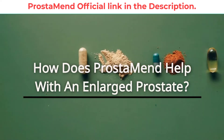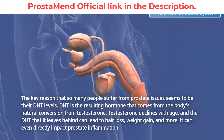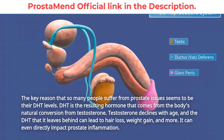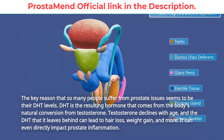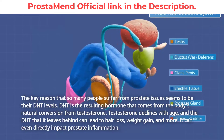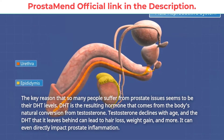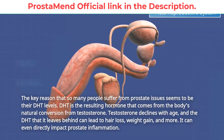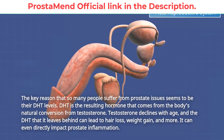How does Prostamend help with an enlarged prostate? The key reason that so many people suffer from prostate issues seems to be due to their DHT levels. DHT is the resulting hormone that comes from the body's natural conversion from testosterone. Testosterone declines with age, and the DHT that it leaves behind can lead to hair loss, weight gain, and more. It can even directly impact prostate inflammation.